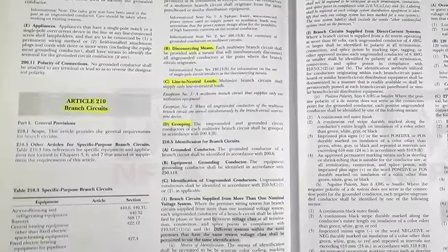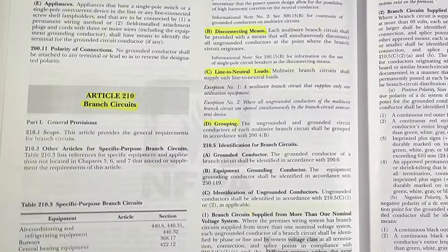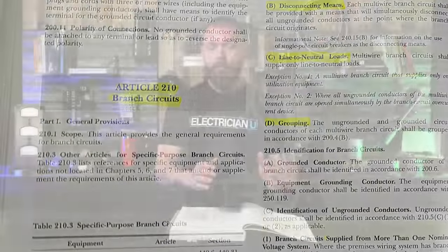When he said he was reading in 210, that is Article 210 of the National Electrical Code. Article 210 is branch circuits — it is not appliances. Appliances is Article 422.